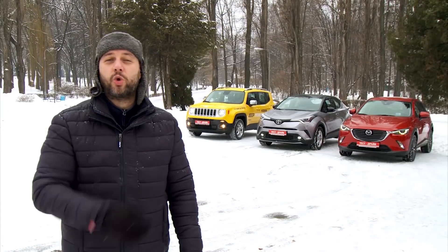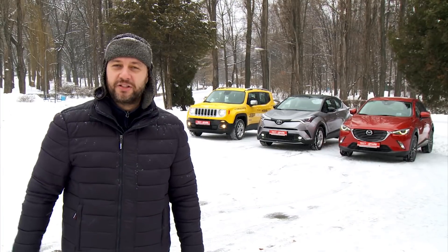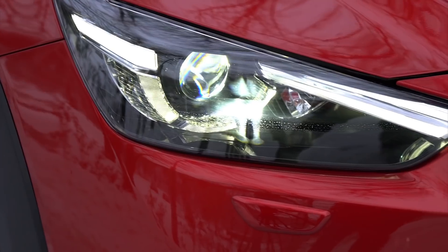Believe me that to get together these three vehicles in one place and at the same time is far more difficult than just test them separately. So welcome Mazda CX-3, Toyota C-HR and unexpectedly Jeep Renegade.